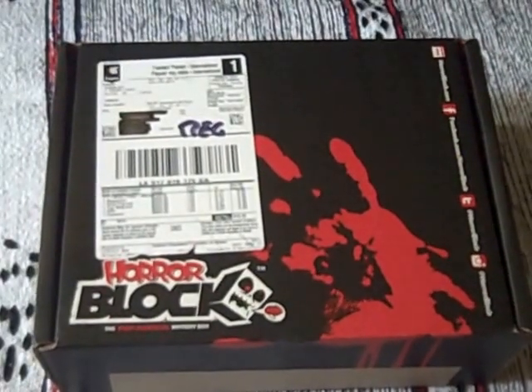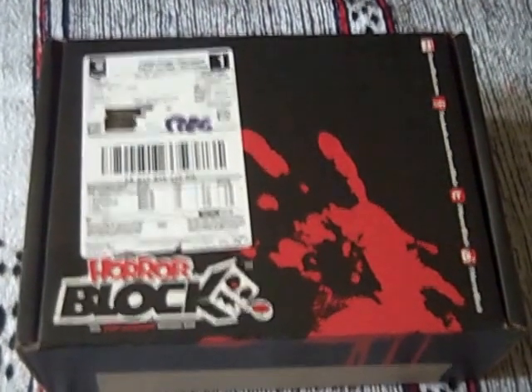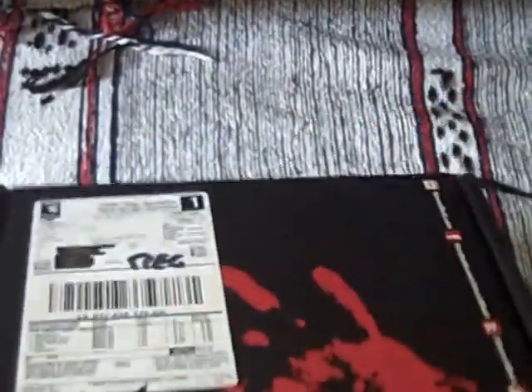It's time for some horror. You're looking at the Horror Block for September 2015. This unboxing video brought to you by GeekSubscriptionBox.com. I can say this one has arrived very quickly in the UK — it's taken just about a week from when it was dispatched. And it's always a very interesting box design.